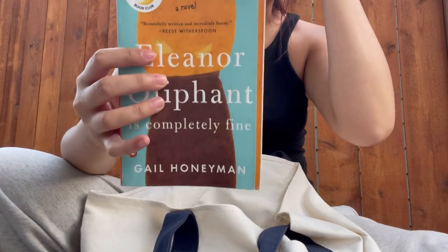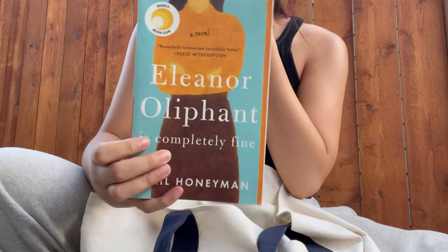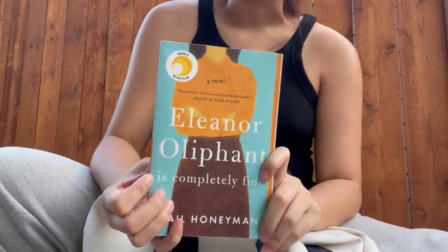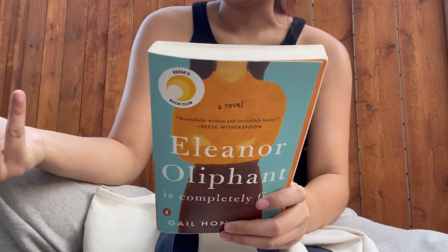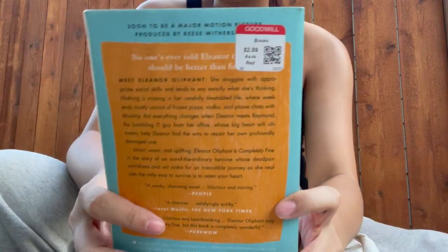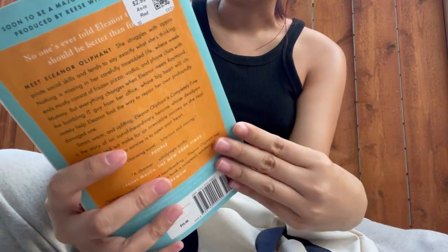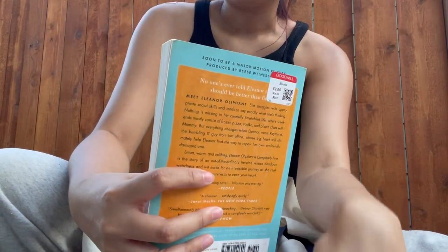I got Eleanor Oliphant Is Completely Fine. I've heard about this book a long time ago and never picked it up, but I think now is a good time. It's from Goodwill but I read the back and was like, that sounds like a good book for right now.